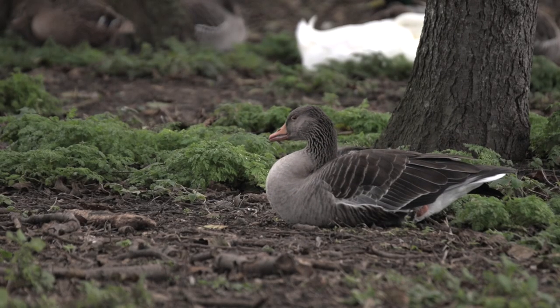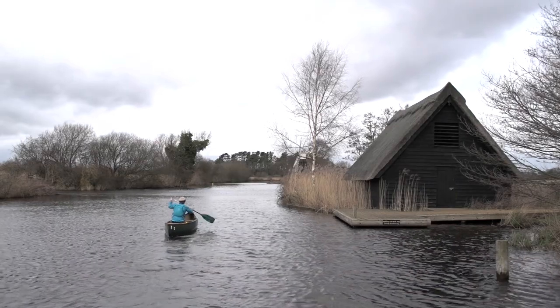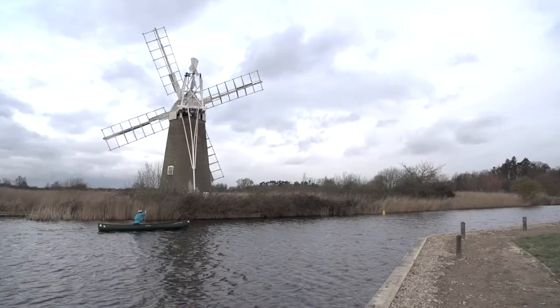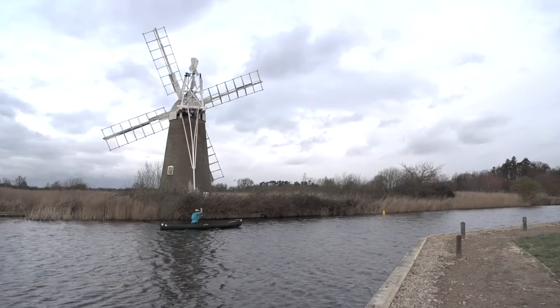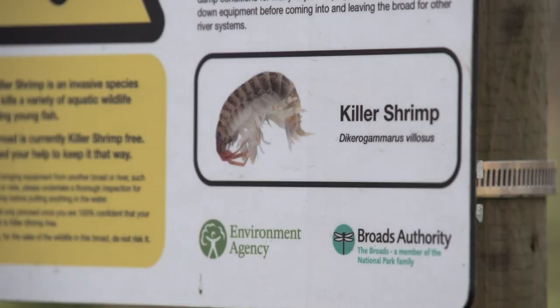One of the things we're really keen on is to prevent invasive species getting into that fragile ecosystem, and one of the ways that can happen is by people using the water and bringing their boats from elsewhere. There could be really tiny animals — there's a thing called the killer shrimp which we're really trying to stop the spread of.